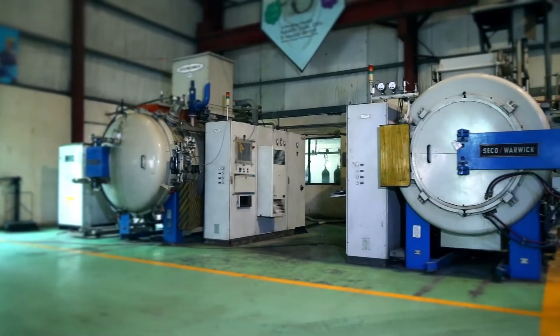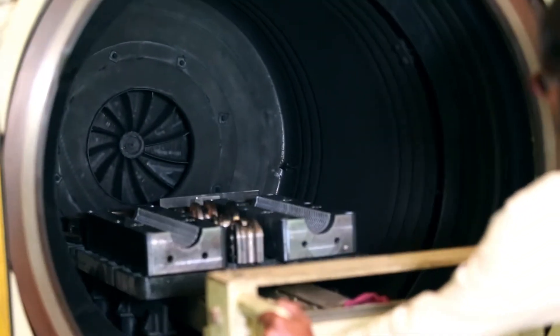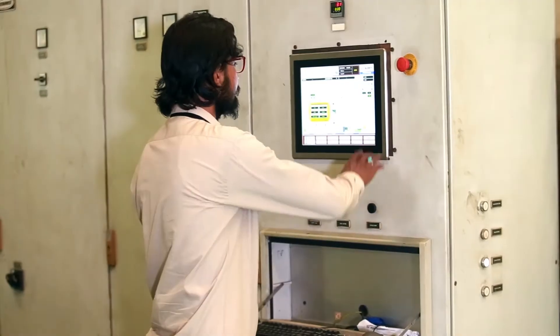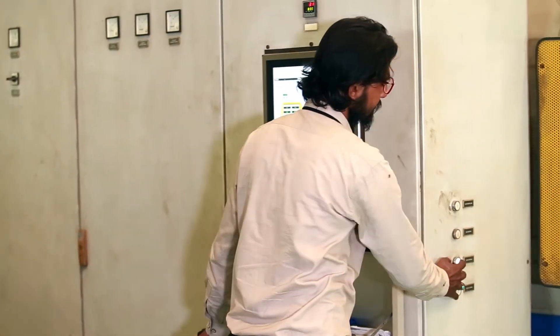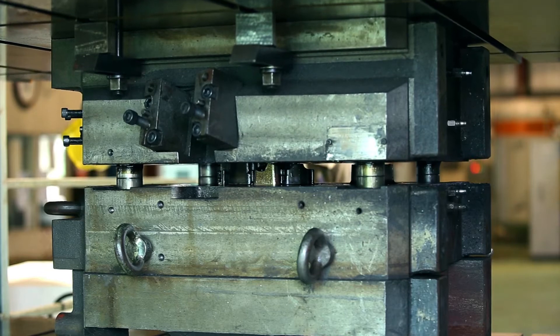The only commercial vacuum hardening and nitriding furnaces set up in Pakistan, minimising all possible defects of the conventional process. A die spotting press ensures faultless mating of the moulds. Pakistan's first and only texturing setup.